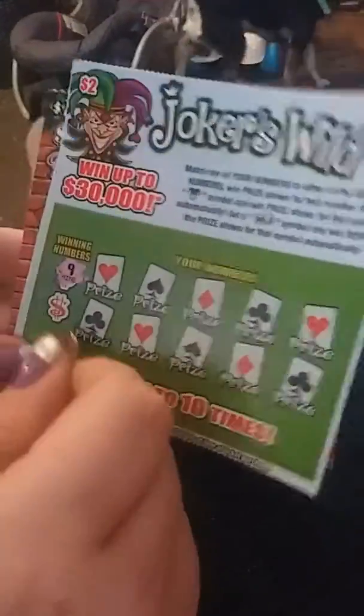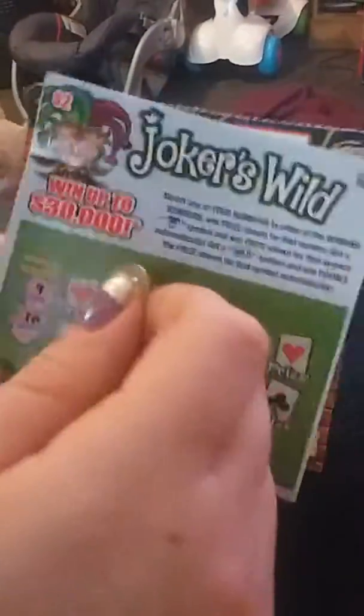Let's see if we won that $30,000 right there. The winning numbers are 9 and 18. I already feel lucky about this one.